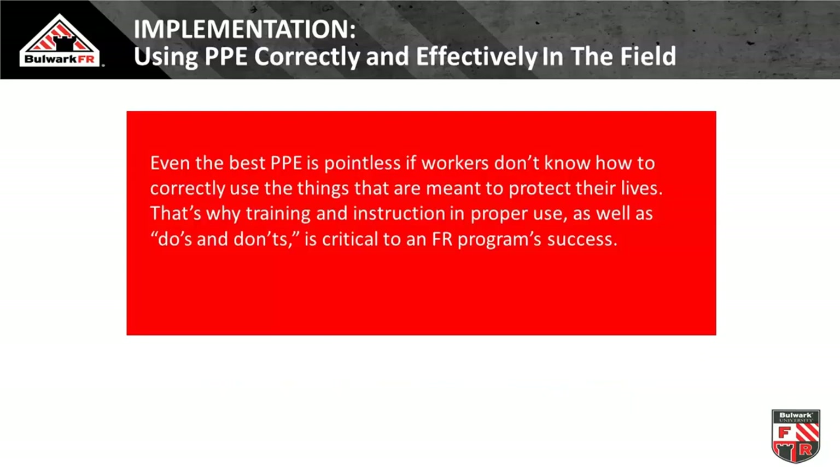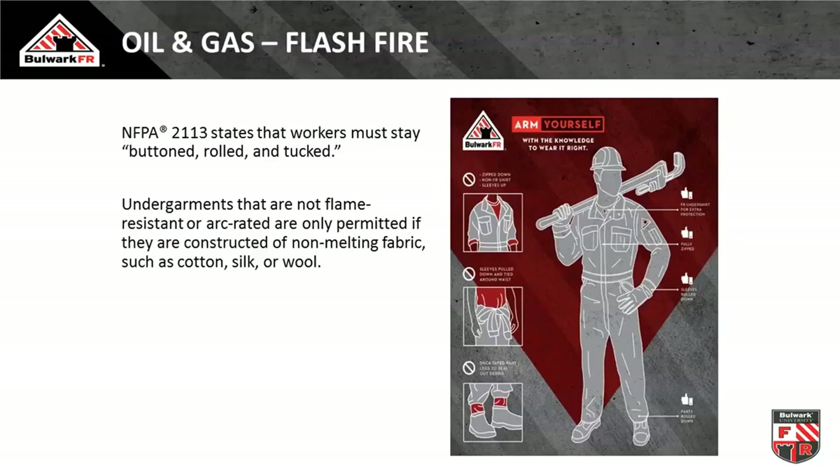Implementation is key. I can buy you the best and train you all day long, but if you refuse to implement it properly, it will not do what it needs to do when it needs to do it. We build this to protect you against thermal energy, hoping you never have to use it for what it was built for. But if you need it, it has to be worn correctly, in good repair, with everything maximized for how you come out of that thermal event.